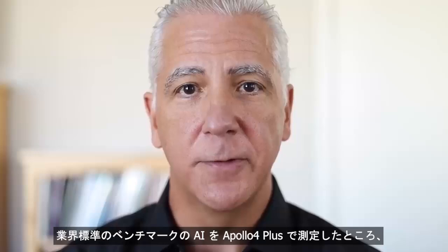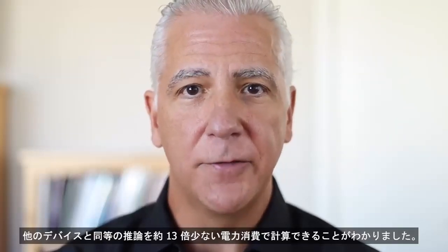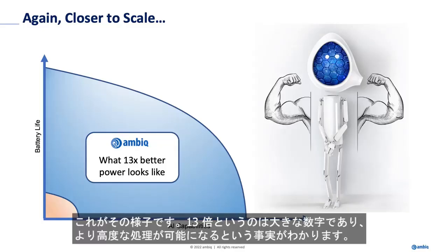What's ultra-exciting is that this graph is not to scale. When we measured AI on the industry standard benchmarks on the Apollo 4 Plus, we found that we were able to compute the same inference — an apples-to-apples comparison — as other devices, in about 13 times less power utilization. And that's what it looks like. It brings home the fact that 13x is a big number, and so we were able to do much more sophisticated things.